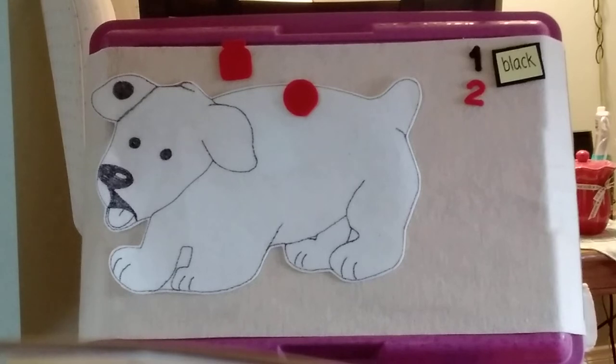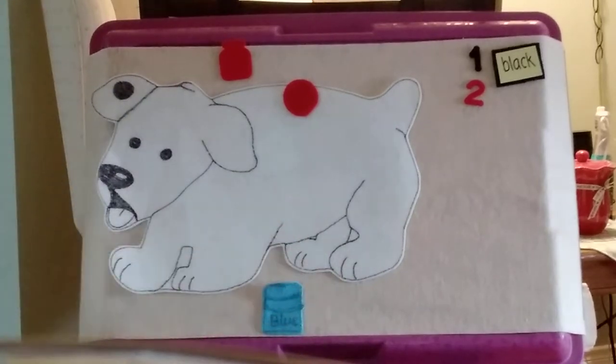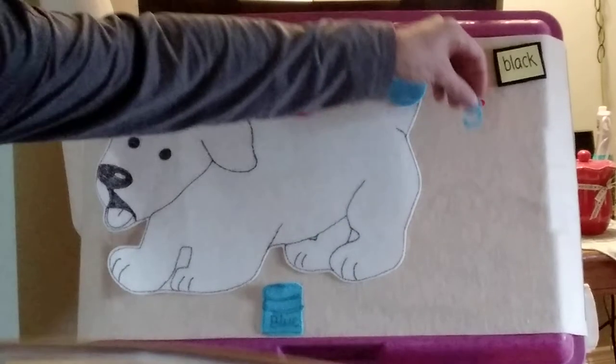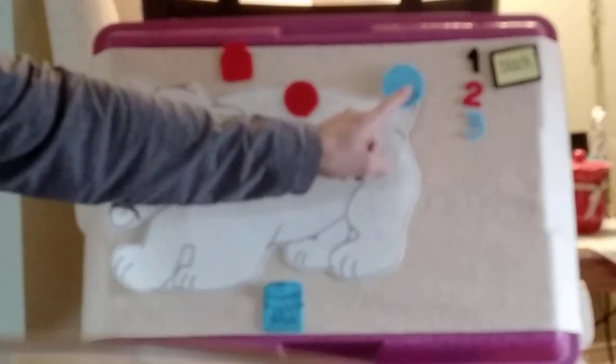After breakfast, Dog runs outside. He slips past the man painting the front door. Splish! His tail dips into the blue paint. Now Dog has three spots. One, two, three.